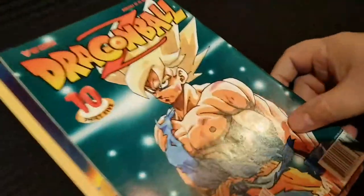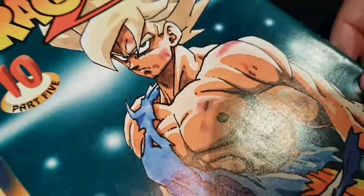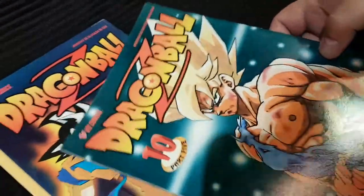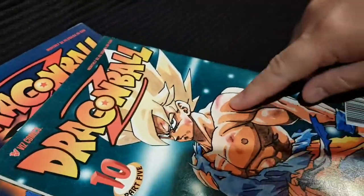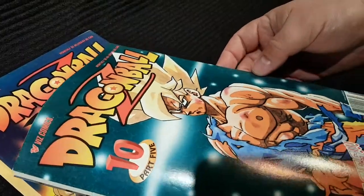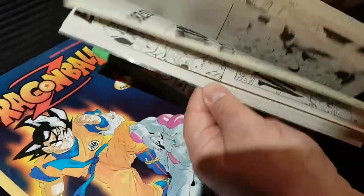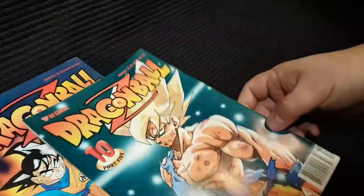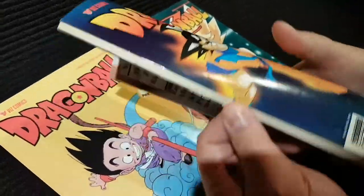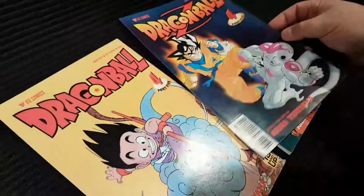We'll start off with some Star Trek comic books. Found these at Value Village — they're from around 2002. They're not worth much but someone will like these. It's like when Riker got all ripped when he went to that Klingon ship, remember?